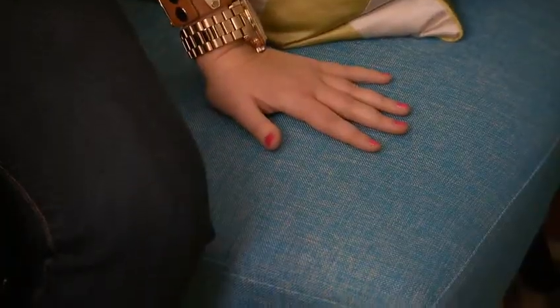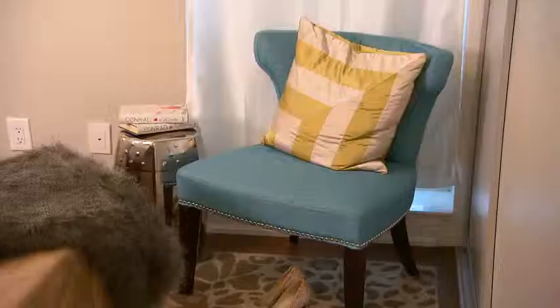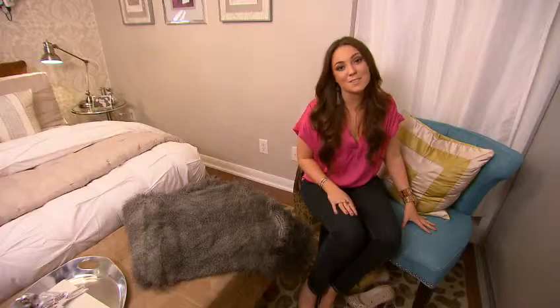I found this vintage chair at a flea market for only $50, so I reupholstered it in this bright blue fabric, and it adds a pop of color to the space.